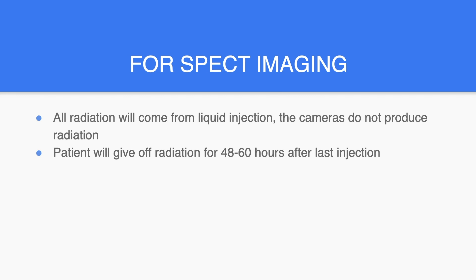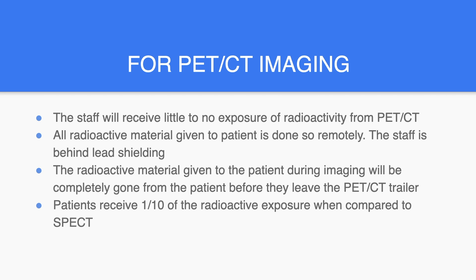For SPECT imaging, all radiation will come from the liquid injection. The cameras do not produce radiation. The patient will give off radiation for 48 to 60 hours after the last injection. For PET-CT imaging, the staff will receive little to no exposure of radioactivity. All radioactive material given to the patient is done so remotely, and the staff is behind lead shielding. The radioactive material given to the patient during imaging will be completely gone from the patient before they leave the PET-CT trailer. Patients receive one-tenth of the radioactive exposure when compared to SPECT.